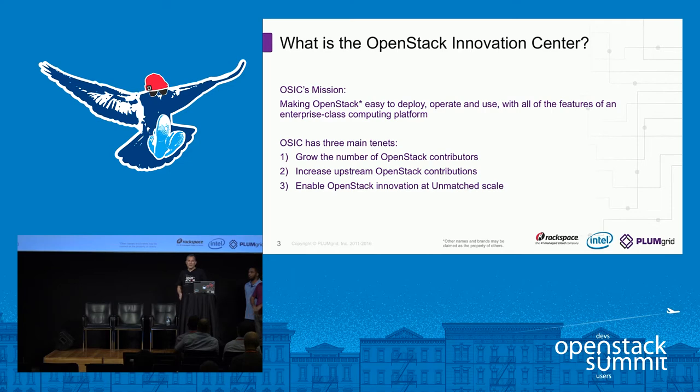How many of you are familiar with the OpenStack Innovation Center? For the rest of you, OpenStack Innovation OSIC is a collaboration between Intel and Rackspace under Intel's Cloud for All initiative. Our goal is to improve the scalability and ease of use, ease of operations and deployment at scale for enterprise usages within the OpenStack community. We have a path that we follow: first we want to grow the number of OpenStack contributors, and then enable OpenStack Innovation at a larger and increasing scale.